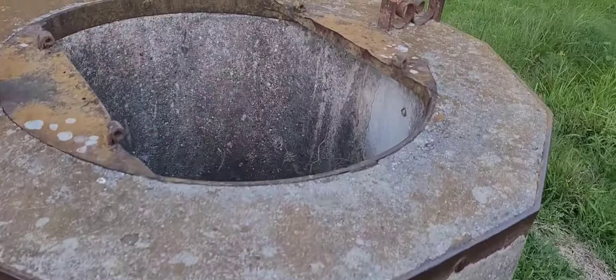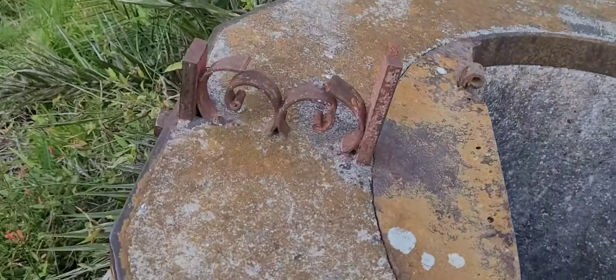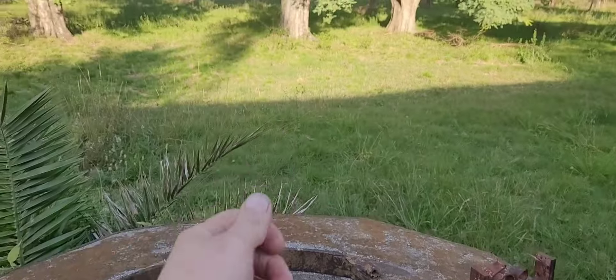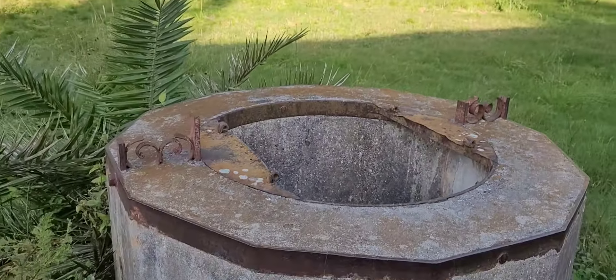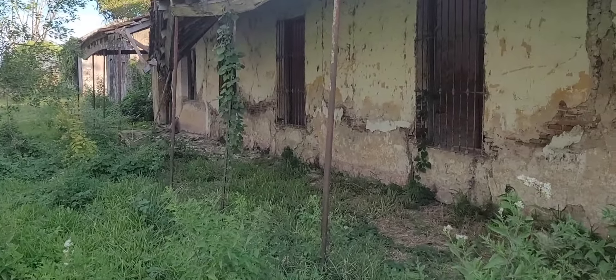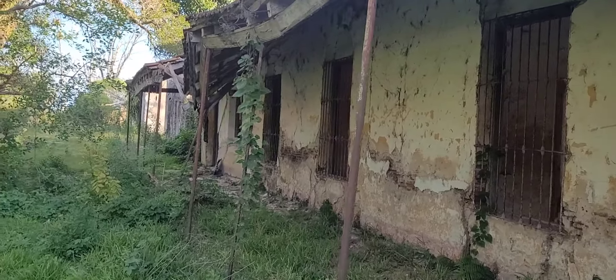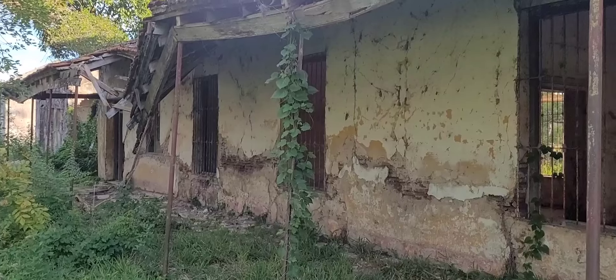Aquí se ve que había un aljibe. Se puede ver que hay agua hasta acá arriba. Seguramente estaba la parte del arco donde se juntaba con el balde y se juntaba el agua, pero hoy ya no está. Como ya saben, todo este tipo de lugares ha sido vandalizado. Lamentablemente la gente se roba parte de la construcción, y por el abandono y el paso del tiempo también quedan estas condiciones.